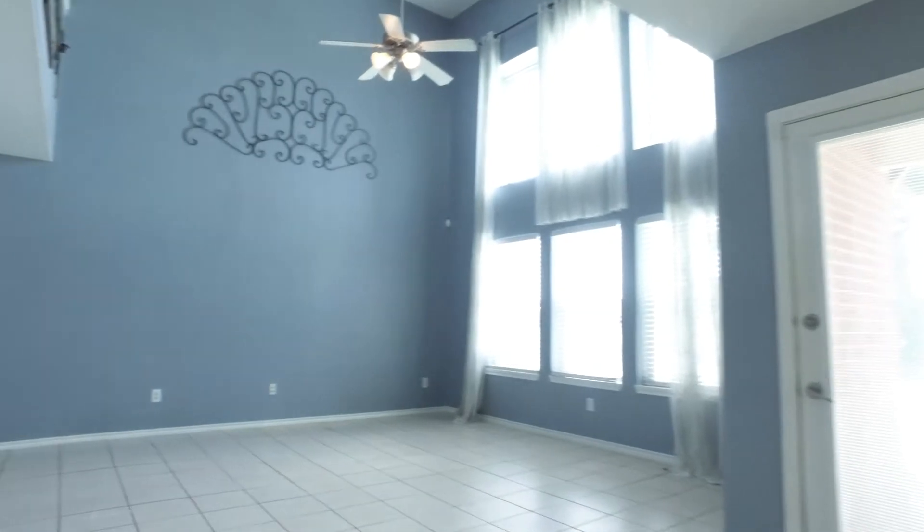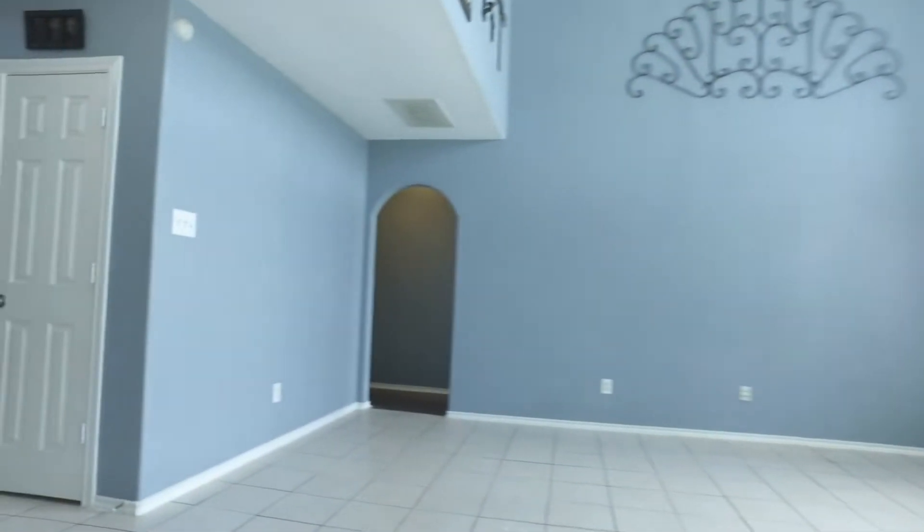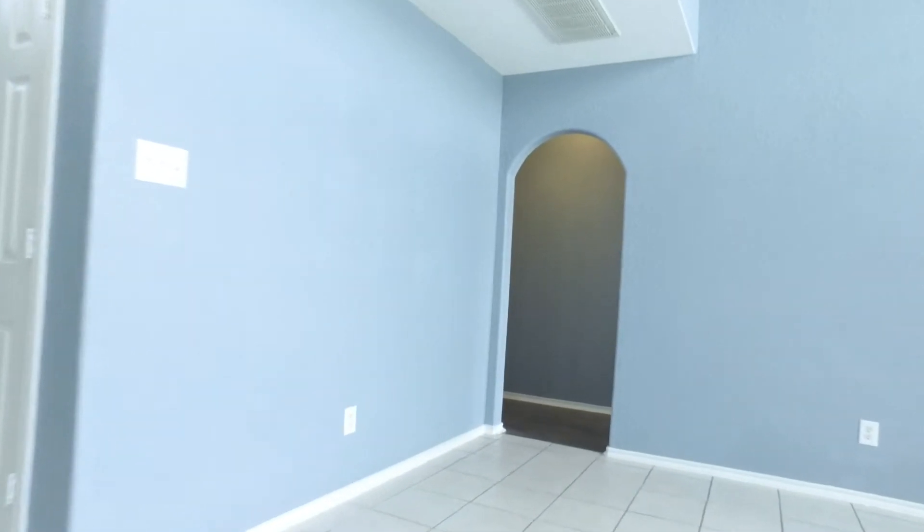The flooring is gorgeous ceramic tile and there's a big family room. This home is located in the beautiful Westheimer Lakes community, on a quiet cul-de-sac. Here's the half bathroom, very convenient in location to the common areas.